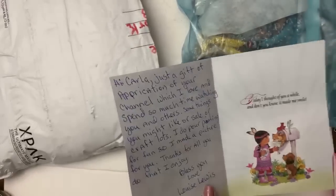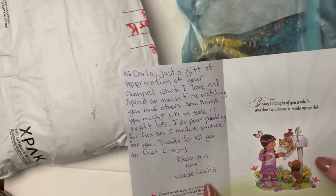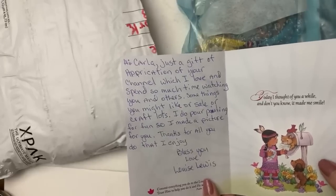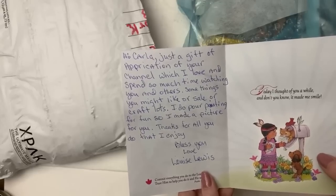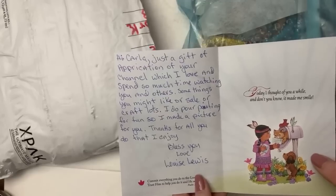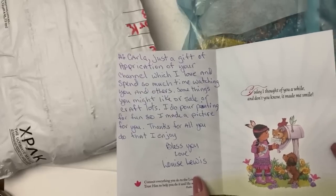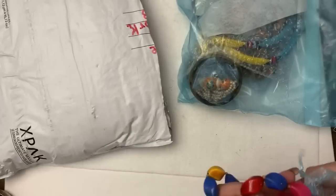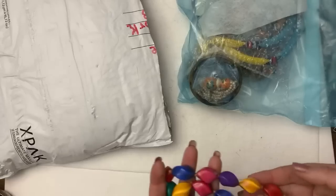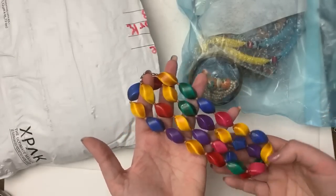I can read the other one too if you want, Lucy. 'Hi Carla, just a gift of appreciation of your channel, which I love and spend so much time watching you and others. Some things you might like for sale or craft lots. I do pour painting for fun, so I made a picture for you that explains the cool background. Thanks for all you do that I enjoy.' Thank you so much, that's so sweet. It's a really fun community and I love getting to know you guys — this is fun, reminds me of like Punky Brewster or Reading Rainbow.